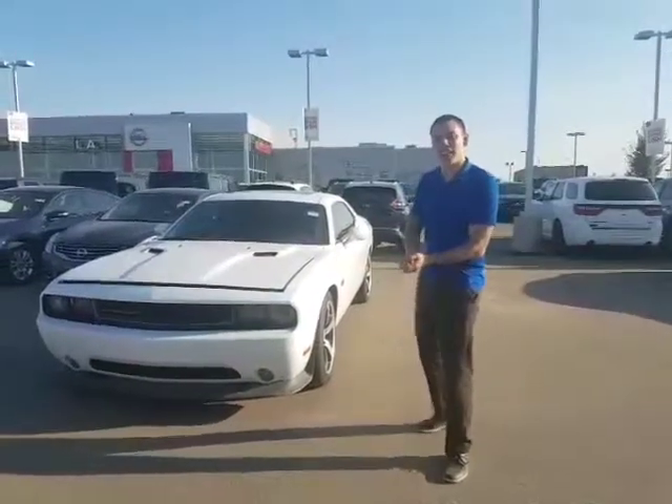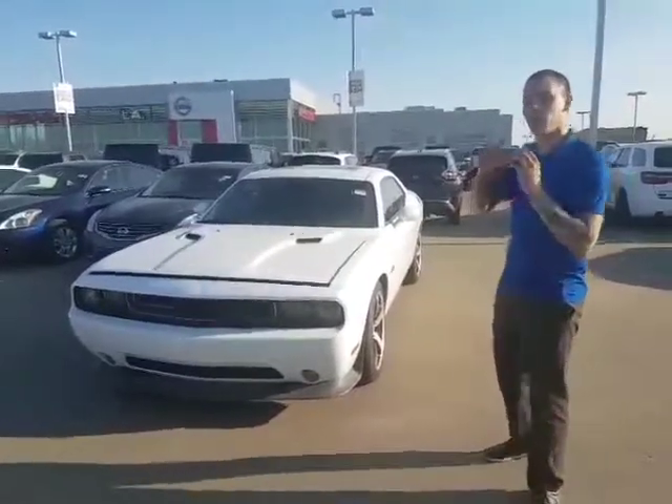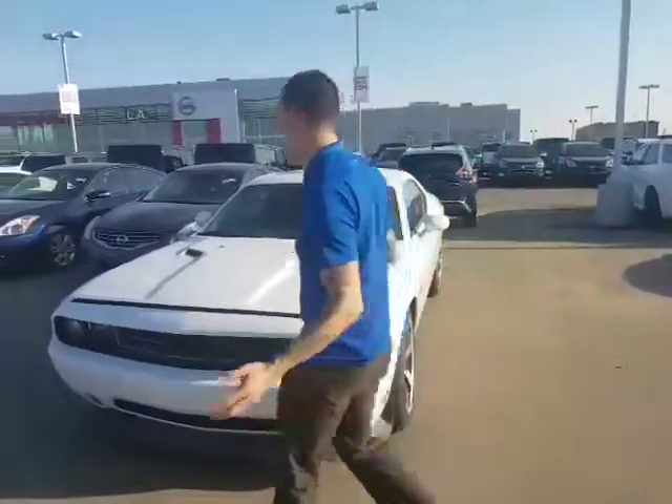Hey Clinton, how's it going? David Taub here at LA Nissan. I just want to give you a quick look at this 2012 Dodge Challenger. It's an absolute beauty — it's going to turn so many heads as you drive it down the road.